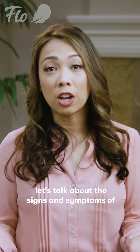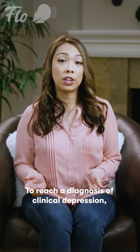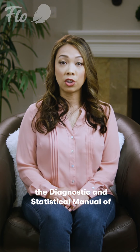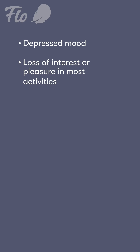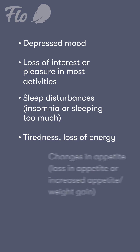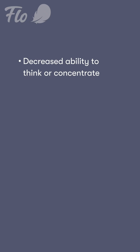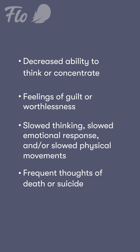So now that we know the main differences, let's talk about the signs and symptoms of clinical depression or major depressive disorder. To reach a diagnosis, healthcare professionals use criteria published in the Diagnostic and Statistical Manual of Mental Disorders, the DSM-5, which include: depressed mood; loss of interest or pleasure in most activities; sleep disturbance — insomnia or sleeping too much; tiredness and loss of energy; changes in appetite — loss of appetite or increased appetite and weight gain; decreased ability to think or concentrate; feelings of guilt or worthlessness; slowed thinking, slowed emotional response, and/or slowed physical movements; and frequent thoughts of death or suicide.